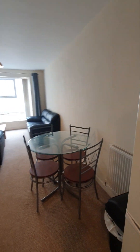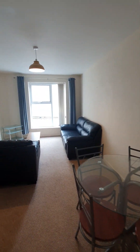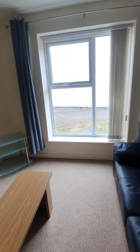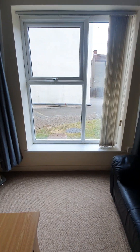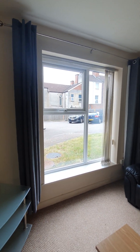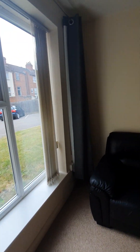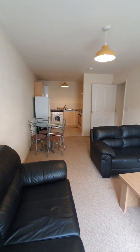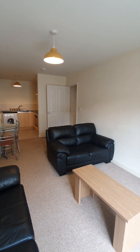The living room has a dining table, sofa set, TV stand, and a well-sized coffee table. The window overlooks the car park, with blinds and curtains. I'll show you some different angles so you can see the size and whether it's what you're looking for.